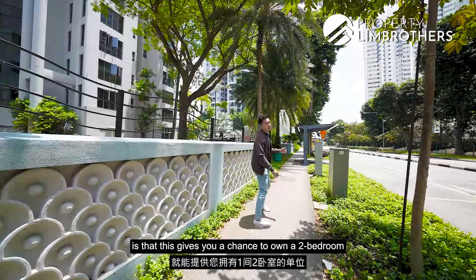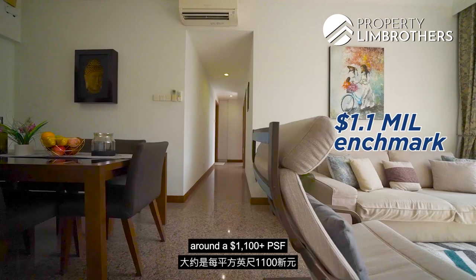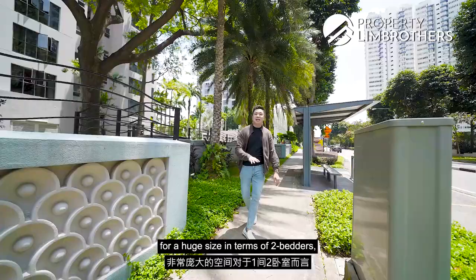What is happening here right now is that this gives you a chance to own a two-bedroom for a $1.1 million benchmark — around $1,100 plus per square foot — for a huge slice in terms of a two-bedroom on the Bayshore home tour.